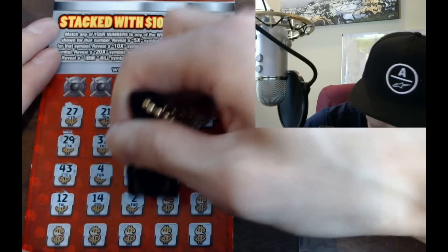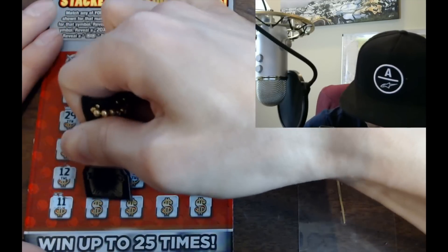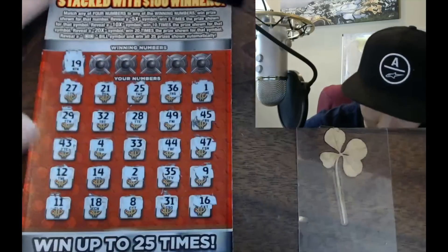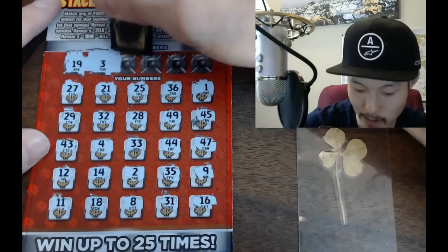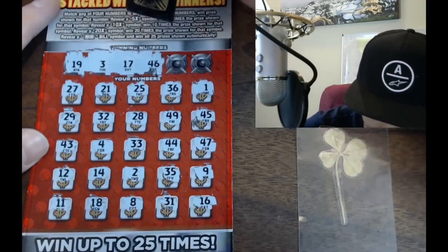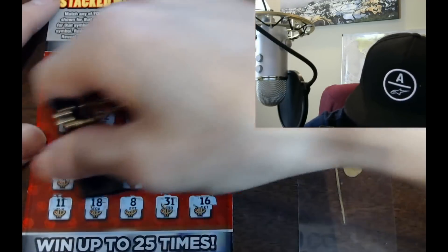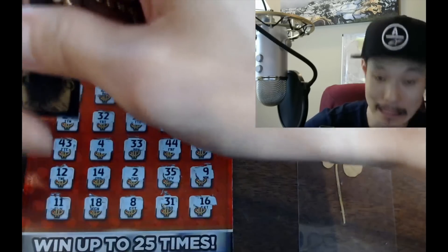No symbols — no multipliers or bill symbol. Now we play normally and look for matches. Looking for 19... I see an 18 and a 9 but no 19. Next number 3 — no 3. Number 17 — yes, 17 is up there! Number 46... lots of 40s: 45, 49, 43, 44. Last two numbers: 30 and 6. No 6 anywhere — we don't have a match.